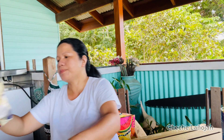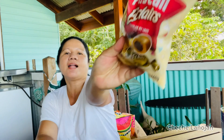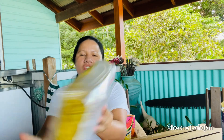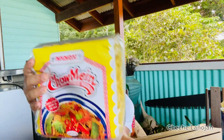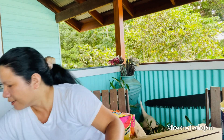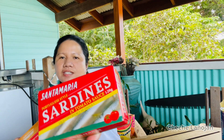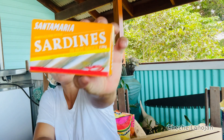I also bought these Pascal eclairs. Chinese noodles — we call this pancit canton. I also have sardines — that's Portuguese style in tomato sauce, and this one is in hot sauce.